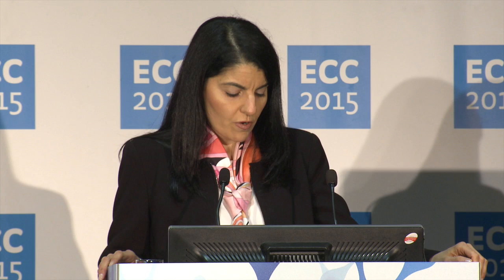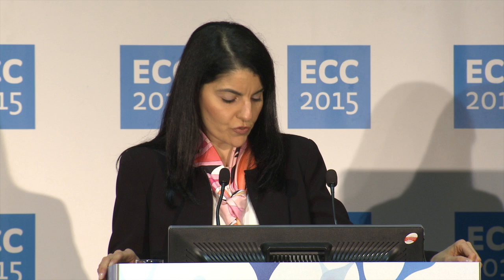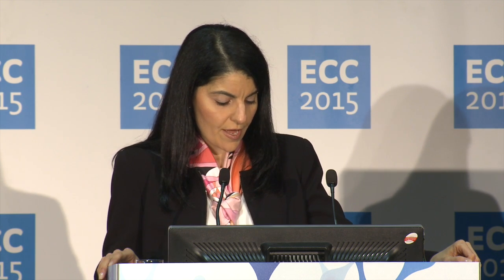To conclude, Rova-T has single-agent activity in small cell lung cancer patients that have been previously treated. Further, the responses are greater and more durable in patients with DLL3-positive tumors. Therefore, DLL3 may be the first predictive biomarker associated with drug response in small cell lung cancer.